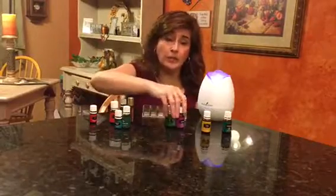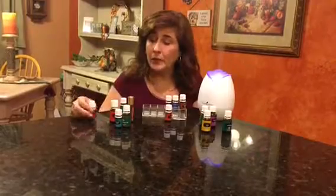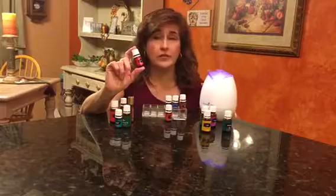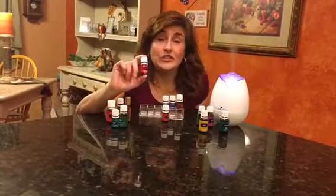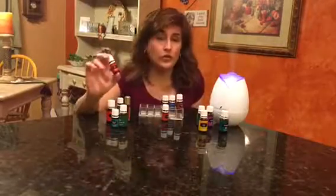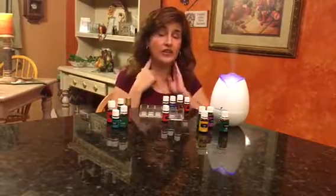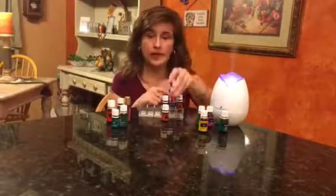You don't have to use all of them, but you do have to figure out which works best for you. Now in the premium kit, RC comes. RC stands for respiratory comfort. This is a good blend to put in your diffuser — you can use it with lemon. RC you can also use on your upper chest, your glands, your nostrils, your sinus points. Nice big help.